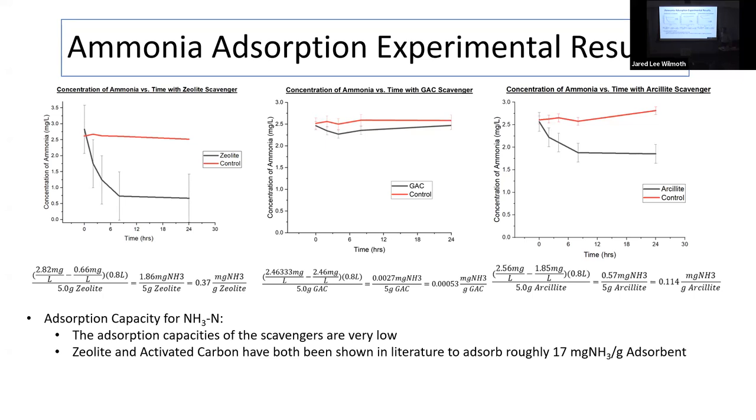It's possible they could have done better within an active system, but we wanted to understand why nothing was happening, especially since previous research shows zeolite and activated carbon can reach adsorption capacities of 17 mg/g. The rest of our scavengers — chitosan, silica gel, and aerogel — had similarly frustrating results: zero for chitosan, 0.1 mg/g for silica gel, and 0.02 for aerogel.